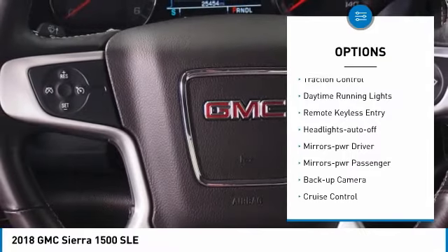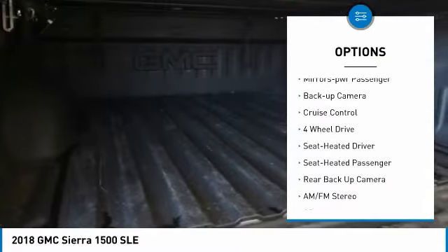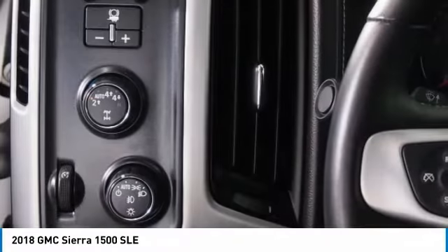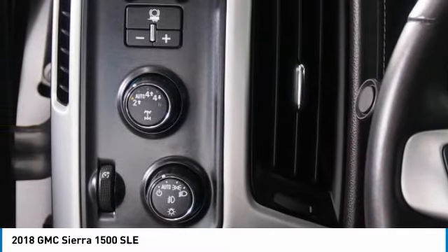Aluminum wheels, heated side mirrors, traction control, daytime running lights, remote keyless entry, auto off headlights, power driver mirrors, power passenger mirrors, backup camera, cruise control.